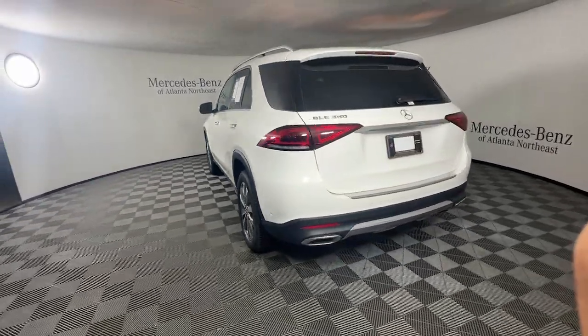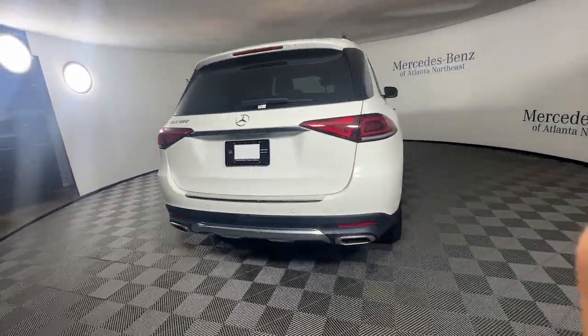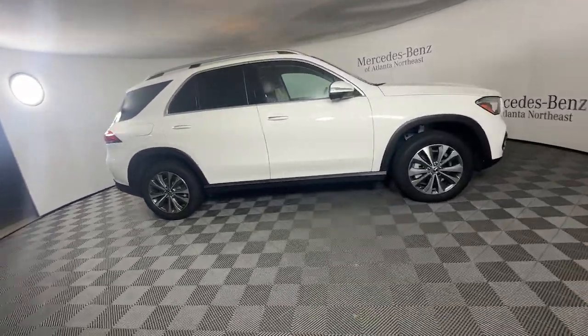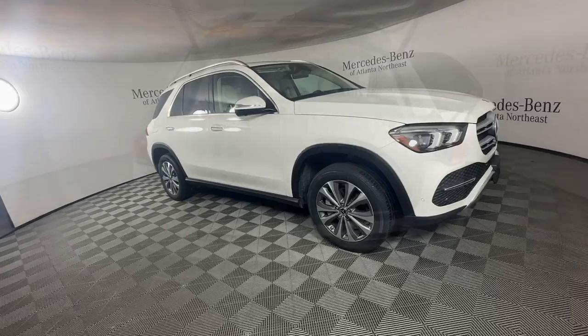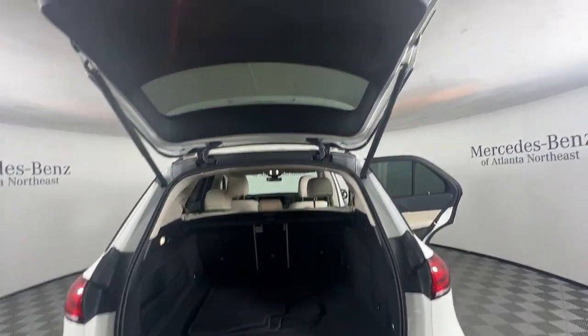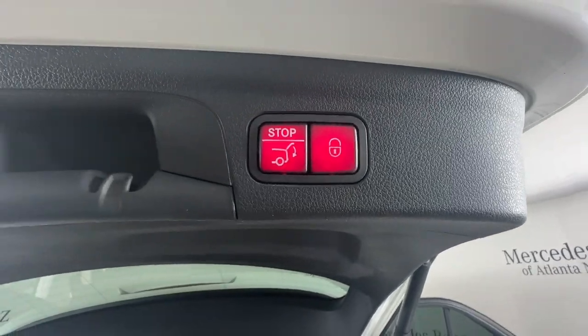Advanced tech and refined luxury come together in a bold expression of elegance in this GLE SUV. Driver-assist features and muscular performance bring a new sense of confidence, while sleek, iconic style elements and high-line passenger amenities engage the emotions for a ride that's truly captivating.